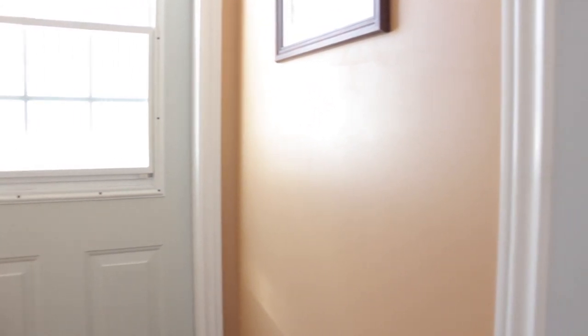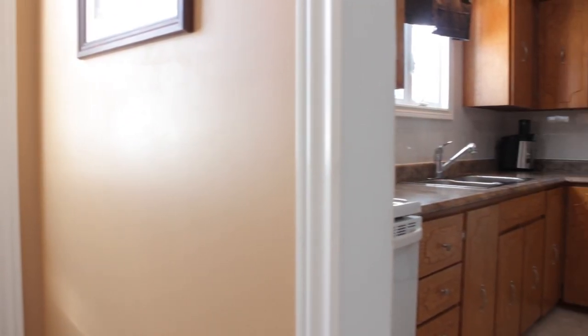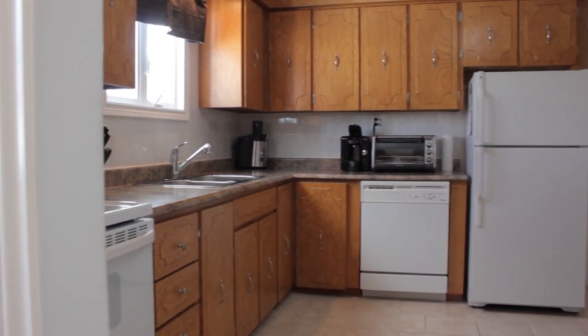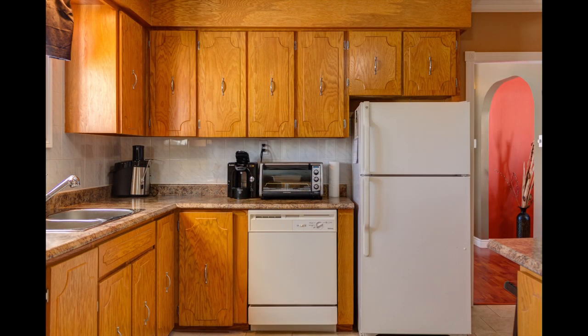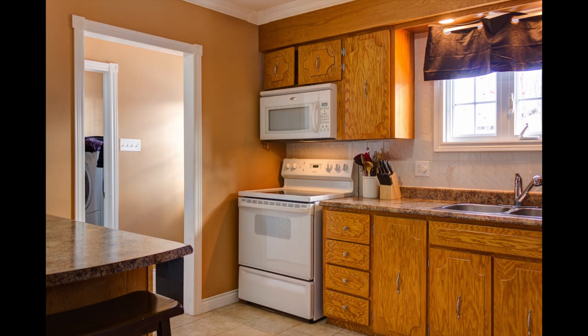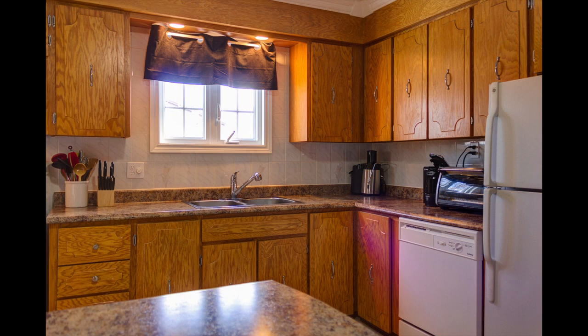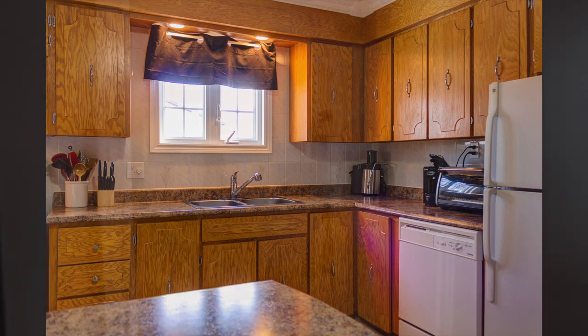I'm entering the porch now. To the left is the kitchen — behind me would be the laundry room, which we'll see a little bit later. The kitchen has ceramic flooring, an updated countertop, and there's also an island to the right. It does include the appliances: you can see the dishwasher, the fridge, the stove, and there is a microwave range as well.